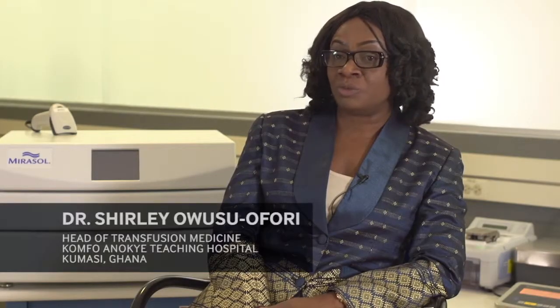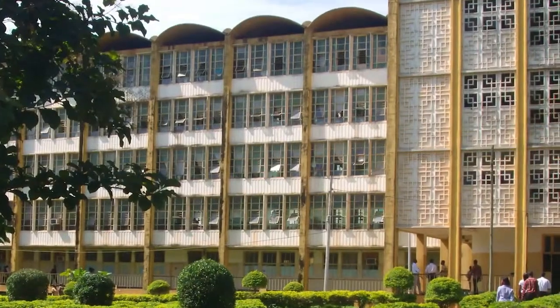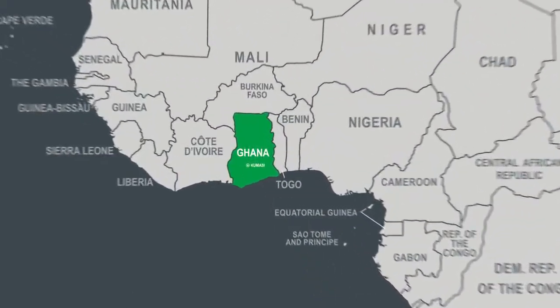I'm Shirley Owusu-Affori. I work in the Transfusion Medicine Unit in the Komfo Anokye Teaching Hospital based in Kumasi, Ghana.